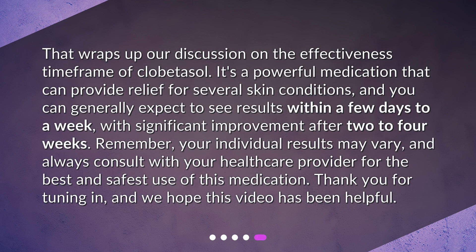That wraps up our discussion on the effectiveness time frame of clobetasol. It's a powerful medication that can provide relief for several skin conditions, and you can generally expect to see results within a few days to a week, with significant improvement after 2–4 weeks. Remember, your individual results may vary, and always consult with your healthcare provider for the best and safest use of this medication. Thank you for tuning in, and we hope this video has been helpful.